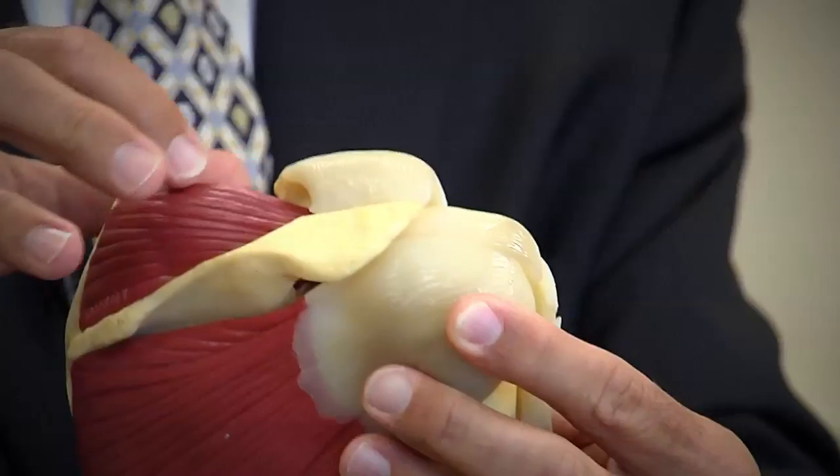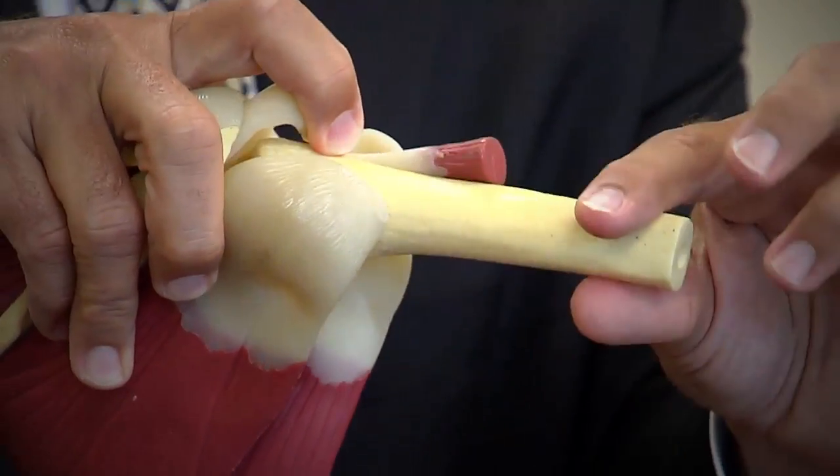Years ago, surgery to reconstruct the tear required an open procedure. Typically a large incision would be made over the shoulder girdle. The deltoid muscle — the large muscle on the outside portion of the shoulder — would have to be violated, opened up, and the underlying rotator cuff exposed underneath.